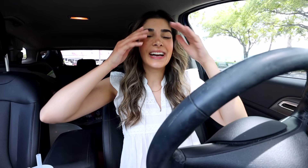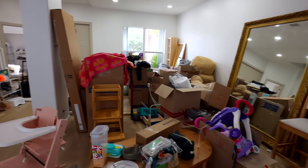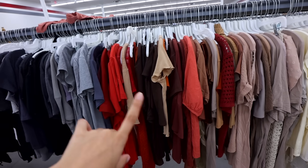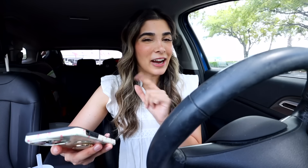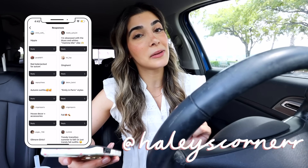Hey babes, what is up? It's Hailey and welcome back to my channel. These last couple of weeks — the renovations, the moving, the packing, the unpacking — it's been driving me so crazy. This girl is in definite need of some retail therapy, specifically thrifting retail therapy. Today I'm going to take you guys along with me as I search for new pieces to add to my wardrobe. I never head into the thrift store without inspiration, so I went to Instagram and asked all of you guys to give me ideas on what I should thrift for today.